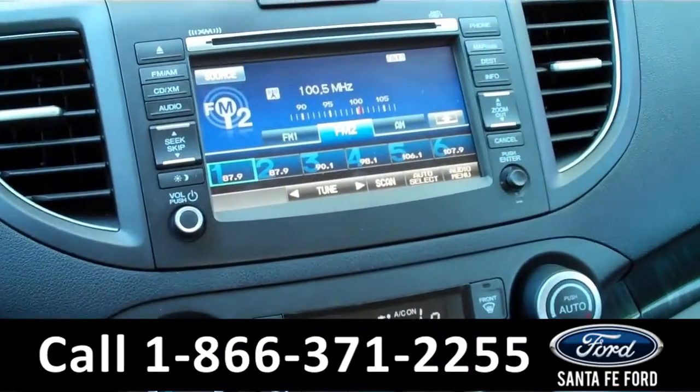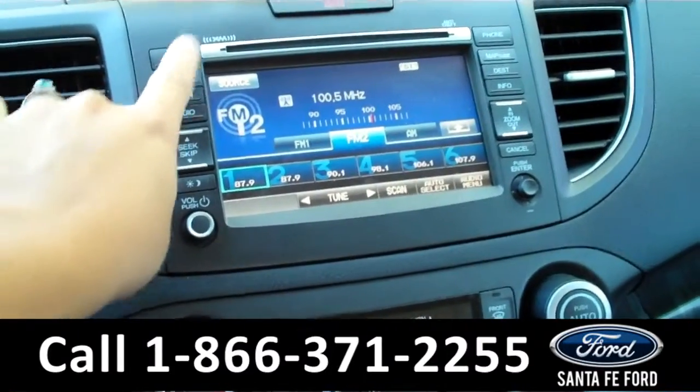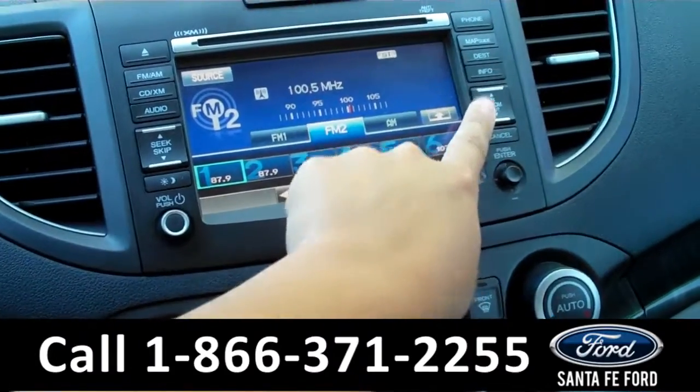In the media center there is a touch screen monitor. It also has AM FM radio, a CD changer with MP3 capabilities, and a GPS navigation system.